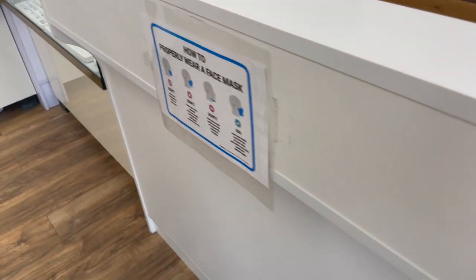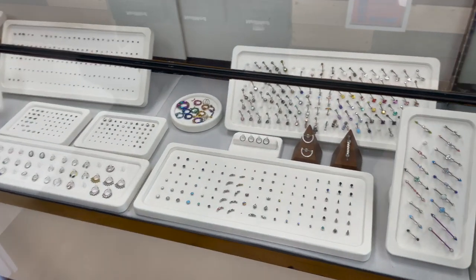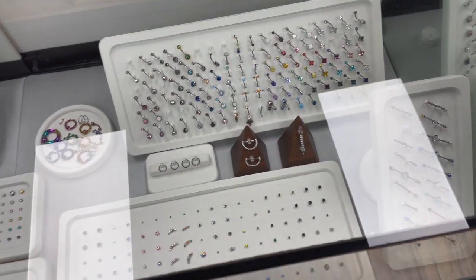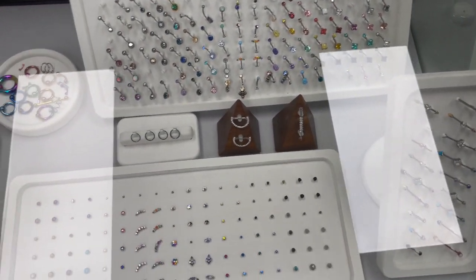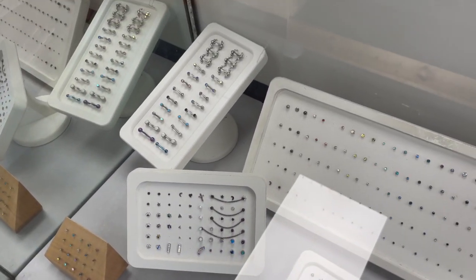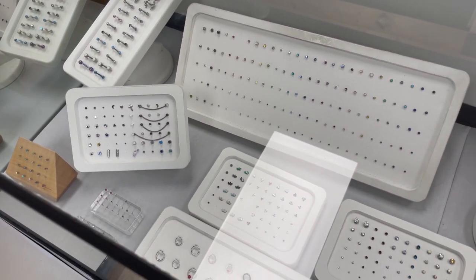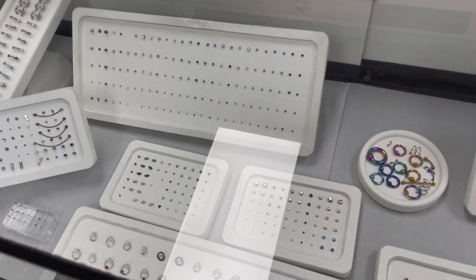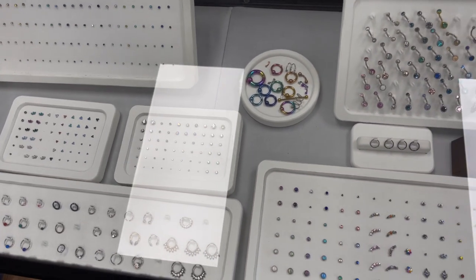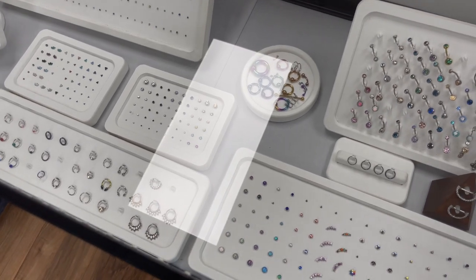Over here we just have our cash wrap — this is the client facing side — and then here is all of our titanium and implant grade steel jewelry. Starting in the back on the left we have some nipple pieces, coming down we have some basic titanium prong set and bezel set gem ends and some simple titanium shapes, a small selection of nostril screws if needed, a bunch of captive bead rings, seam rings, and suitable styles for initial piercing.